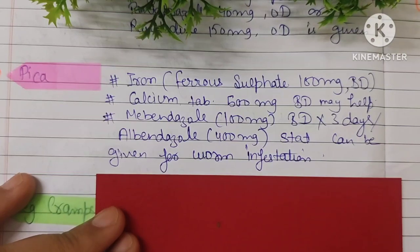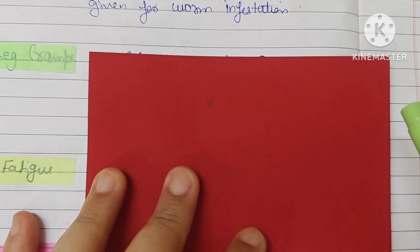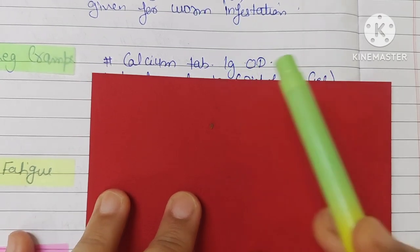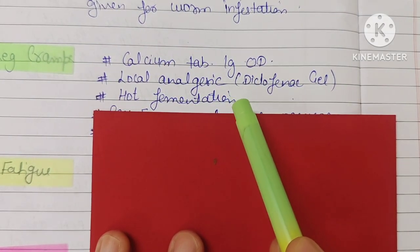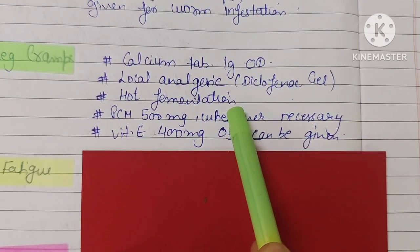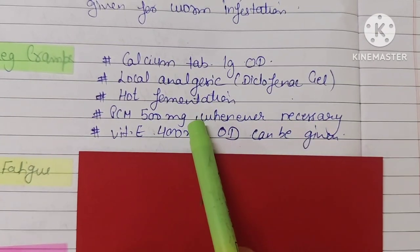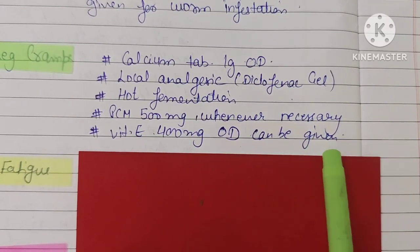The next minor element is leg cramps, which is also very common. A calcium tablet of 1 g can be given. Local analgesic gel such as Diclofenac gel can be applied to the leg cramps. Hot fomentation can also help relieve leg cramps. Paracetamol 500 mg can be given when necessary, and Vitamin E 400 mg can also be given.